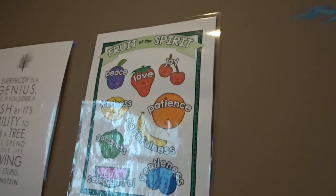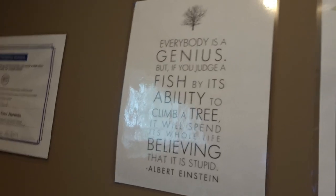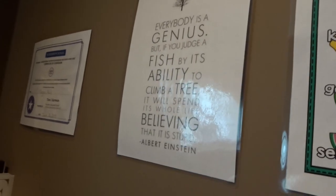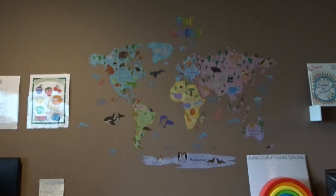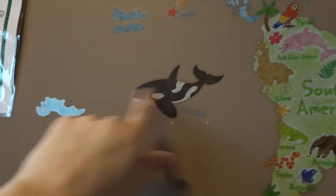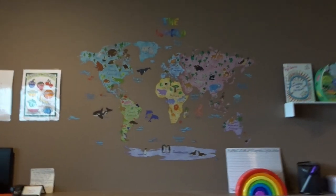Up here I have two school-type printables. We have Fruits of the Spirit, which I absolutely love, and then an inspiring homeschool-related quote — it says 'Everybody is a genius, but if you judge a fish by its ability to climb a tree, it will spend its whole life believing it is stupid' — it's an Albert Einstein quote and it really inspires me in teaching the kids and finding different ways to teach them.